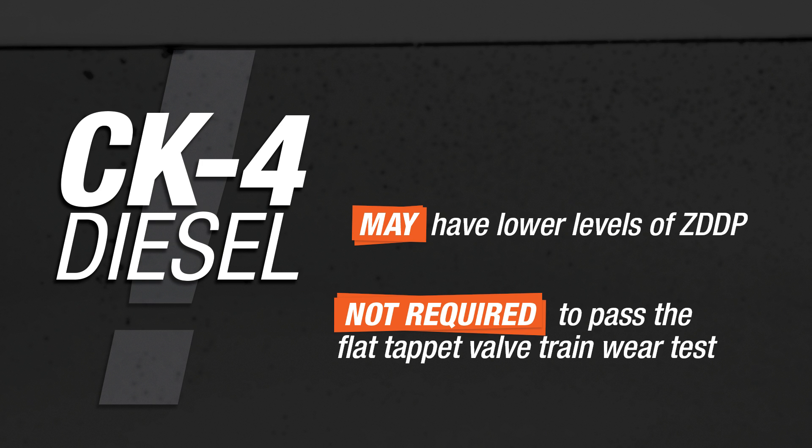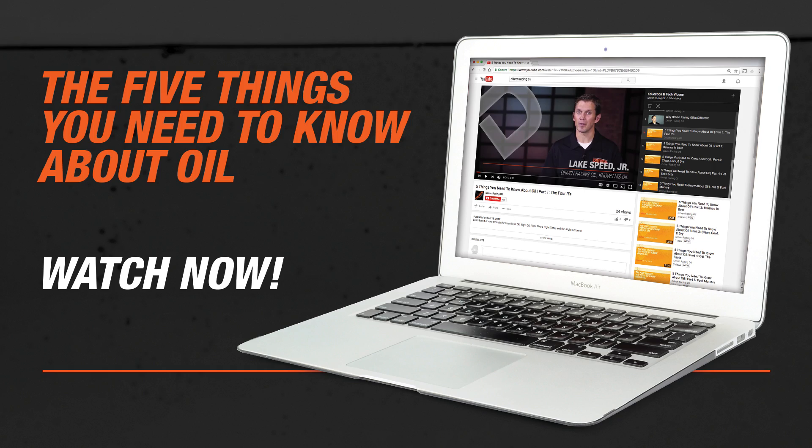That's the point you need to be aware of, especially if you're a classic car owner, hot rodder, racer, or enthusiast that has been using a diesel oil — beware. If you want to know more about ZDP and the additives and how it all works together, I'd encourage you to watch our video series, The Five Things You Need to Know About Oil. Thanks for watching. We'll be back with more information as soon as we have it.